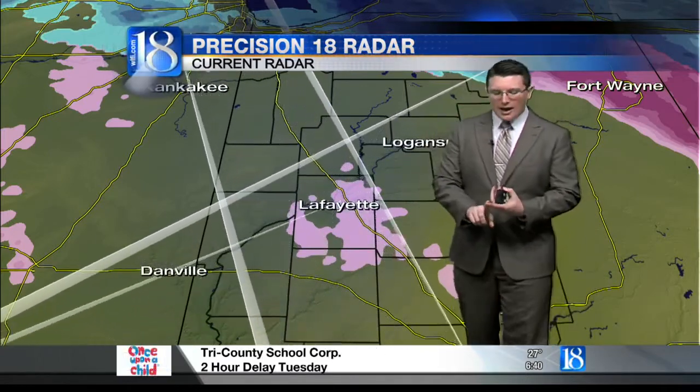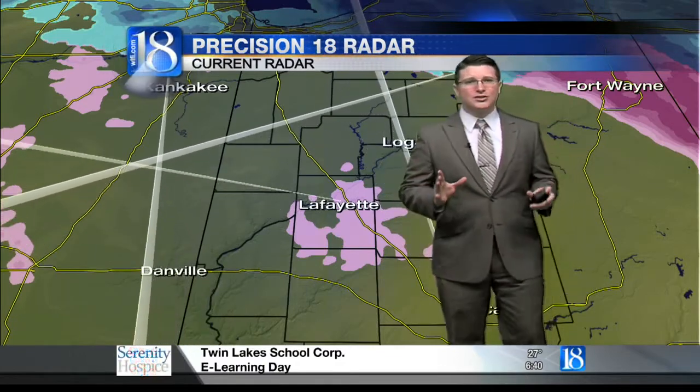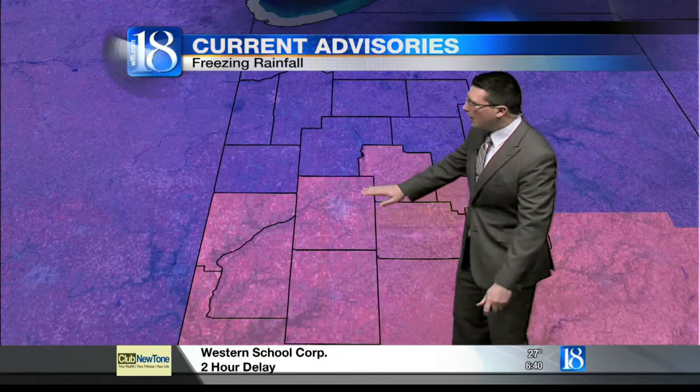Plenty of reports of slide-offs and accidents on those roadways. Please, if you don't have to be on the roads this morning, don't be. Stay at home. Stay safe. If you have to be on those roads, use extra caution. Give yourself an ample amount of time to get to wherever you are headed this morning.